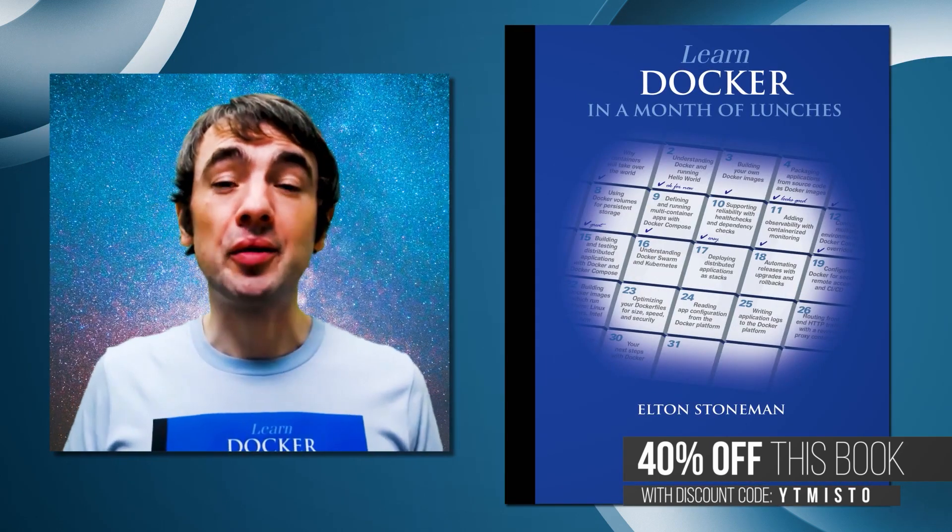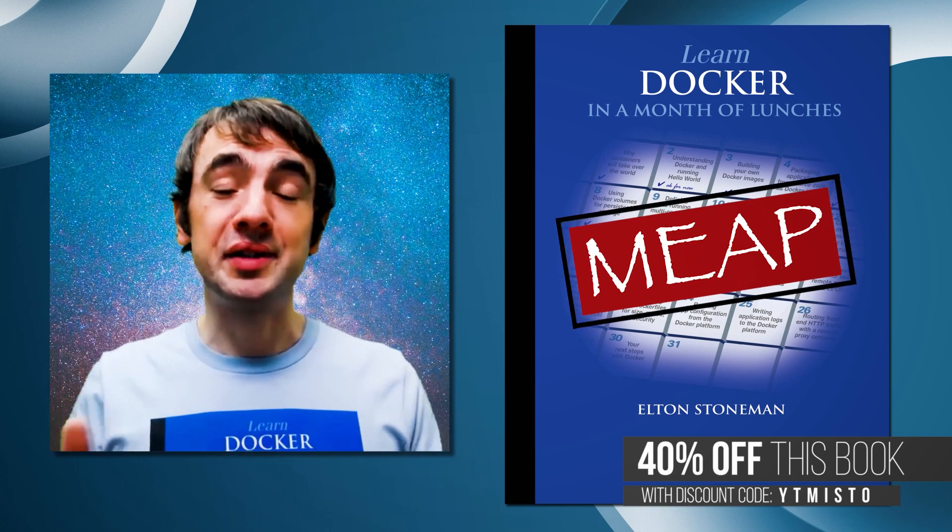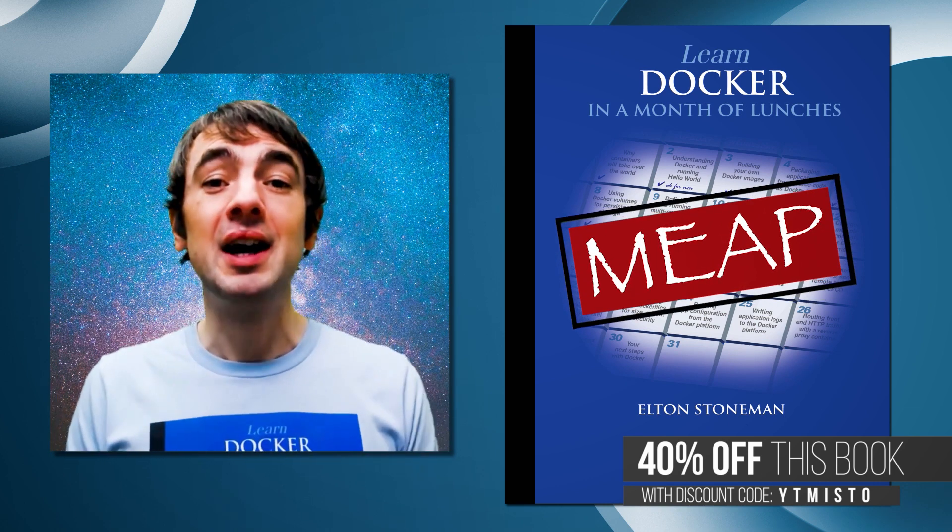My name's Elton. This is Learn Docker in a Month of Lunches. It's coming out in early 2020, but you can sign up to the Early Access Programme and start reading the chapters and giving me feedback right now. Thank you.